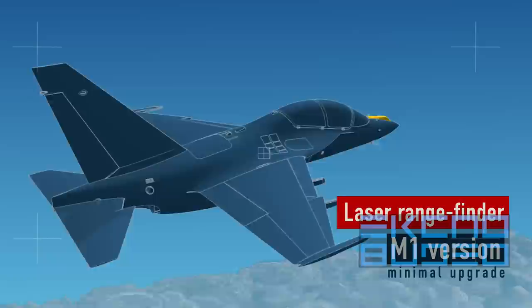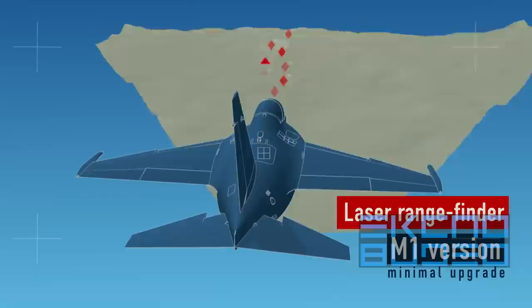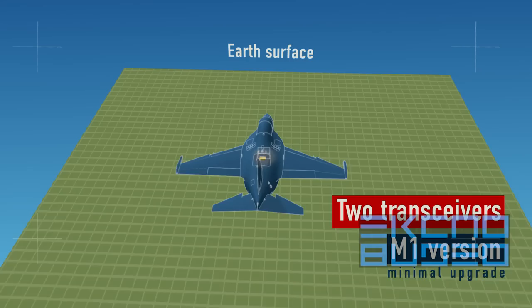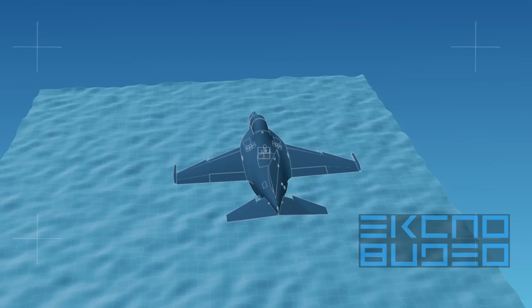Under the M1 minimal modernization upgrade, a laser rangefinder installation increases accuracy of unguided weaponry employment by two to two-and-a-half times and simplifies its usage in mountainous terrain. Installation of two transceivers increases reliability of communications and ensures flights over water surfaces.